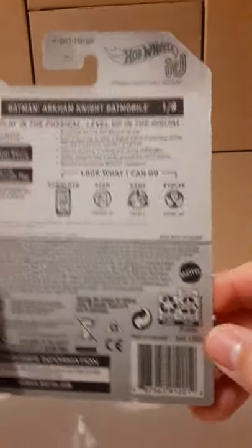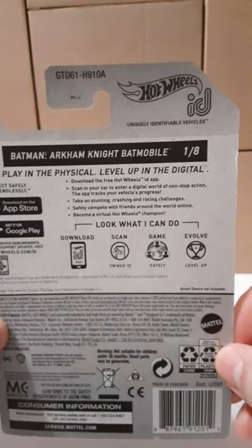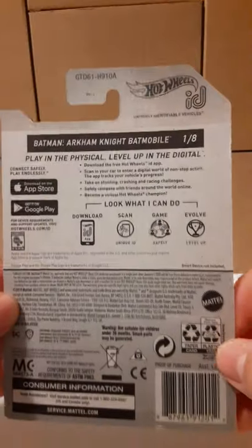There's the bottom of the car. Here's the back of the package. Here's the UPC — if that helps you guys track this car down.